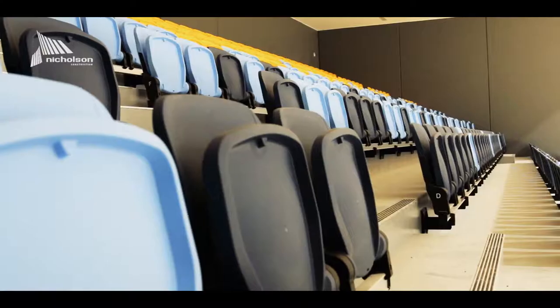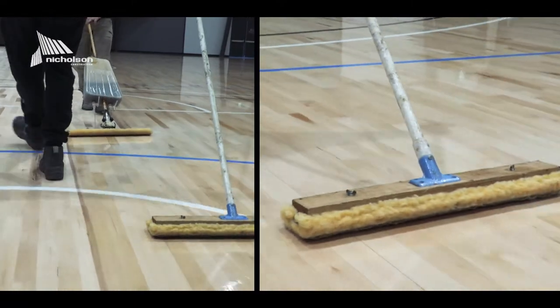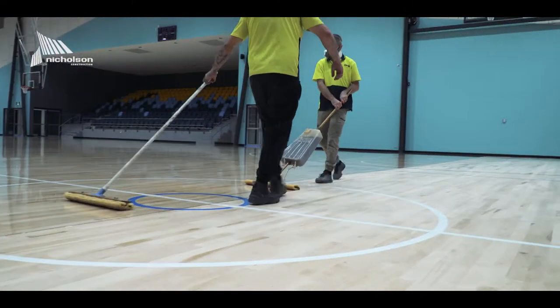One of the last jobs after a good clean is sealing of the playing courts with several coats of a high performance low abrasive floor sealer.